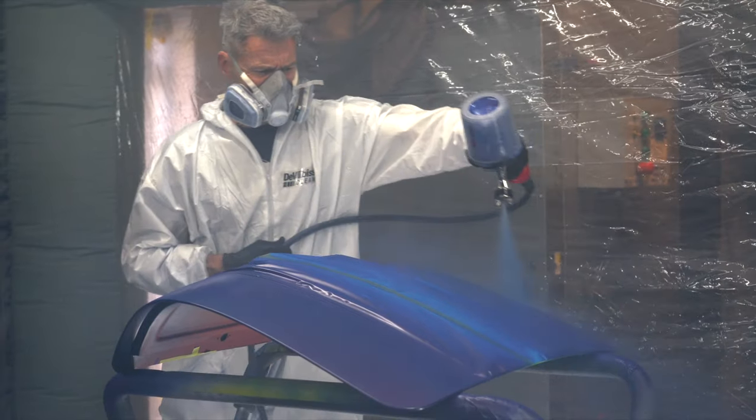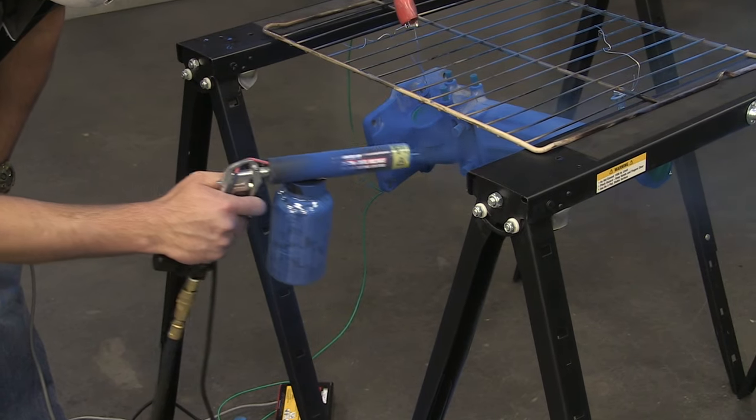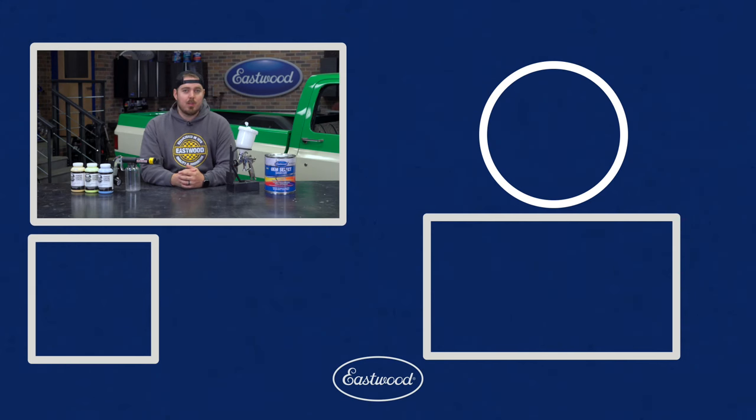Paint most certainly has its place in the automotive coating industry, but more people would try powder coating if they knew about the benefits and how easy it can be to do at home. We have a ton of great videos on powder coating, and if you're interested, we'll be linking the complete guide to powder coating down in the description.